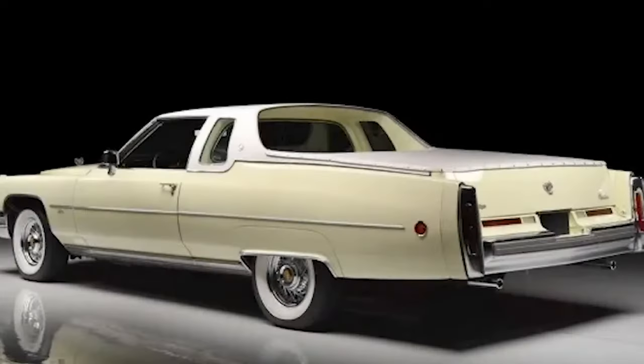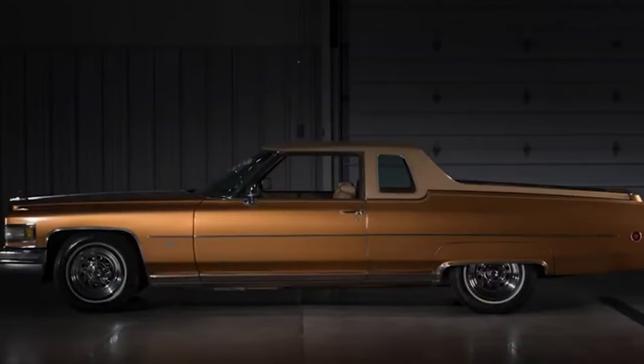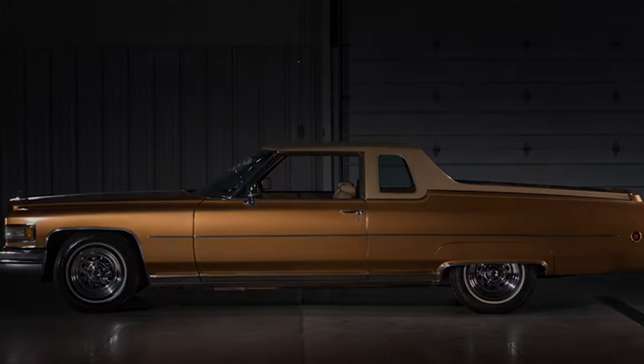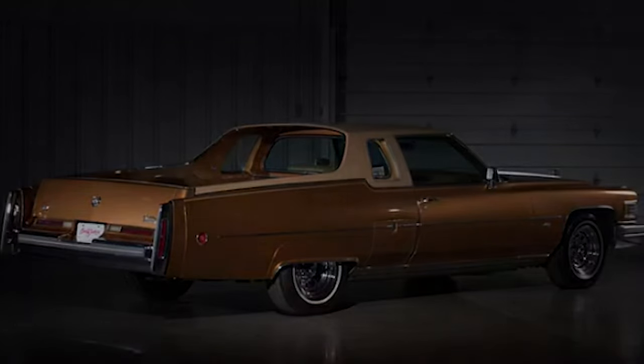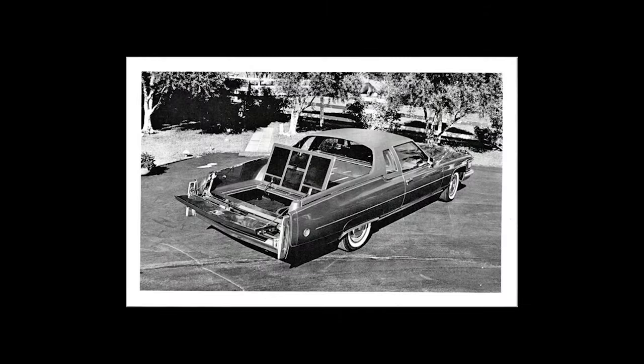Reviving the Cadillac Mirage today is an exciting idea. In a market where luxury and utility often intersect, a modern Mirage would find a niche audience. A new Mirage could integrate Cadillac's latest technology and design elements while retaining the original's essence, offering luxury, comfort, and utility in one stylish package.